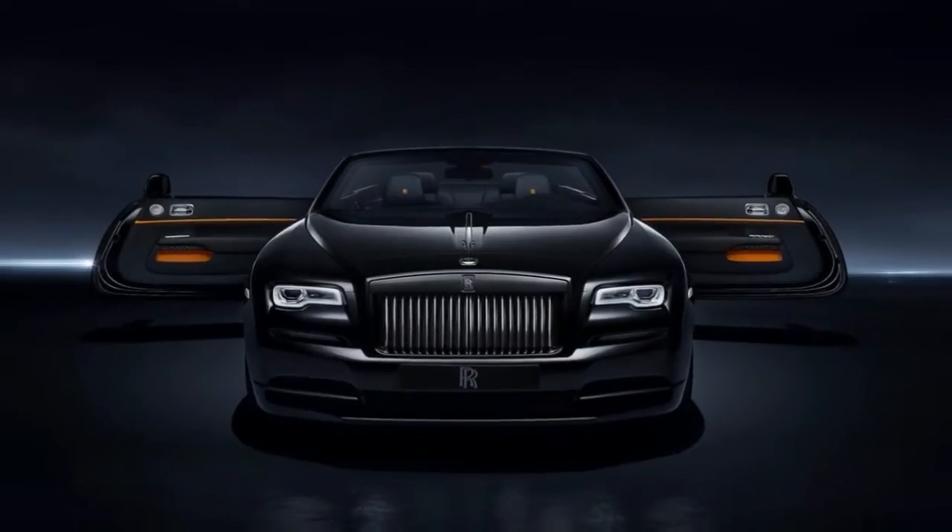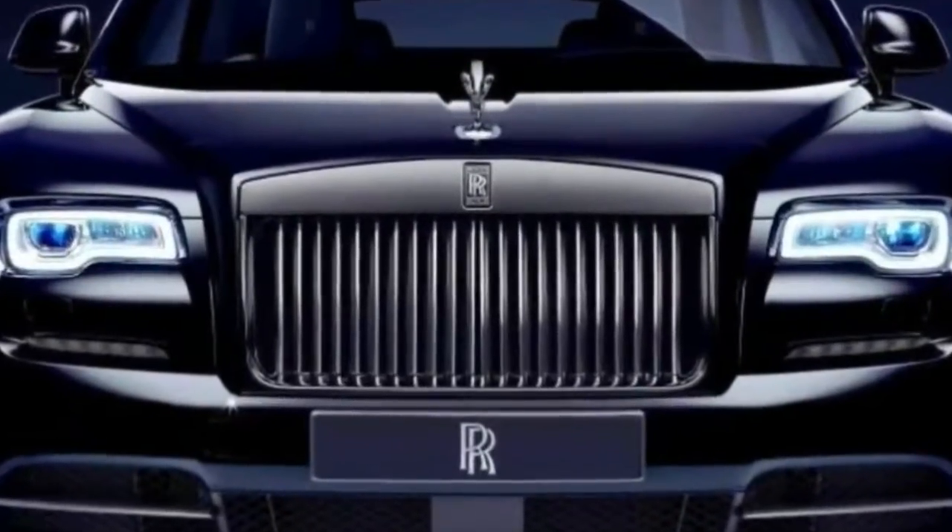Like every Rolls, this thing's also packed with minutiae. The black paint is the deepest, darkest and most intense black to ever grace the brand.